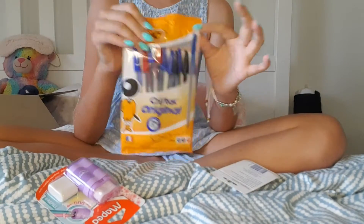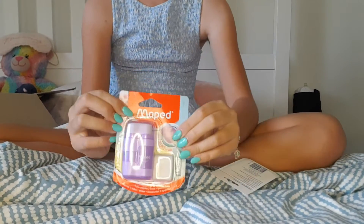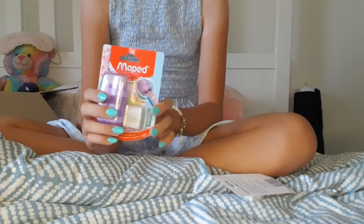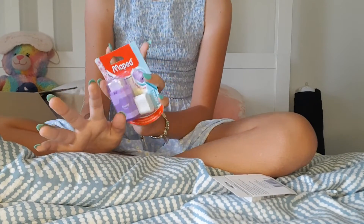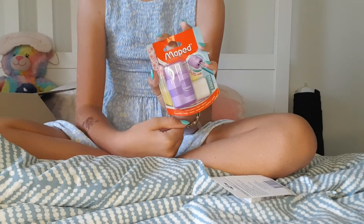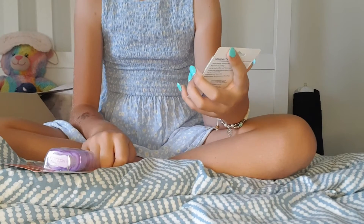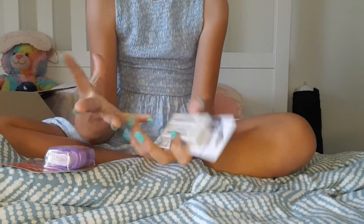They also had a nice blue, like my nail colour blue, and a really nice pink, but I just chose purple because I don't really have that many purple things. And also two erasers - like, you can't get enough erasers.